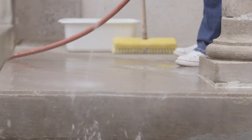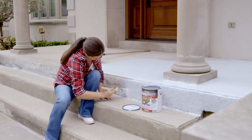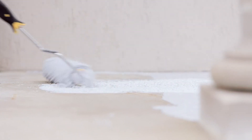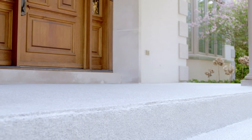Give the surface a thorough clean, then just apply StoneFX with a roller. You can even cover vertical surfaces with a brush. StoneFX will apply in a milky white color, but in no time you'll have a really awesome granite look.